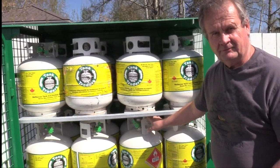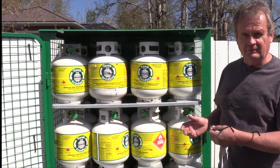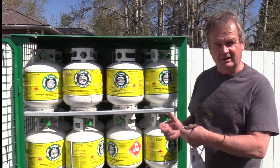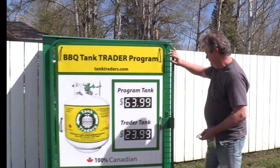All for $23.99 — and it saves us a lot of time since we don't have to refill them. It's convenient for you if you want an extra barbecue tank, or if you run out and need it right away, then it's the perfect thing for you to come and purchase.